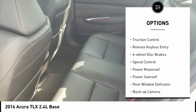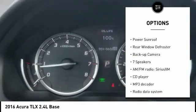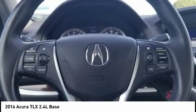Electronic stability control, brake assist, traction control, remote keyless entry, four-wheel disc brakes, speed control, power moonroof, power sunroof, rear window defroster, backup camera.